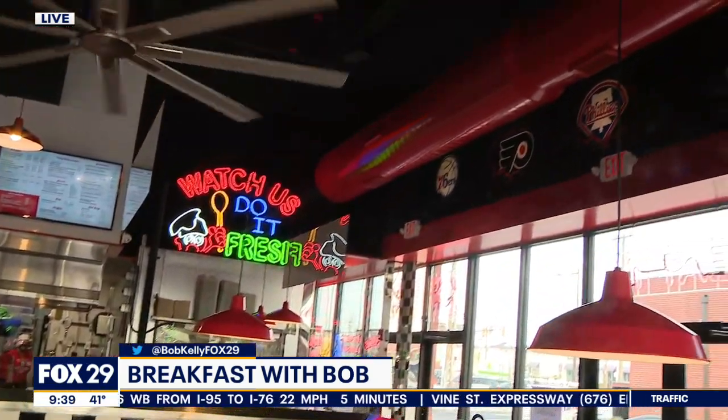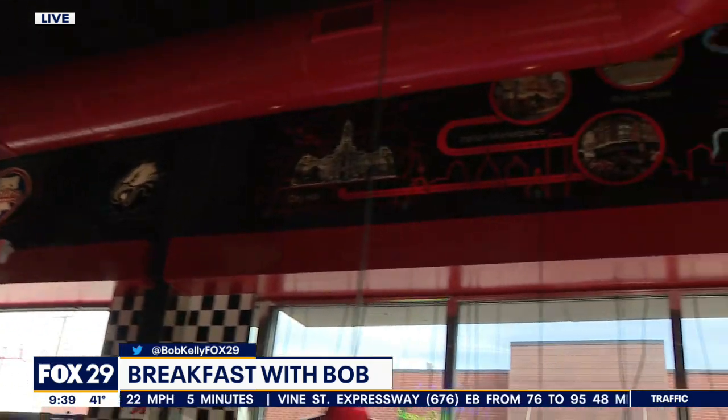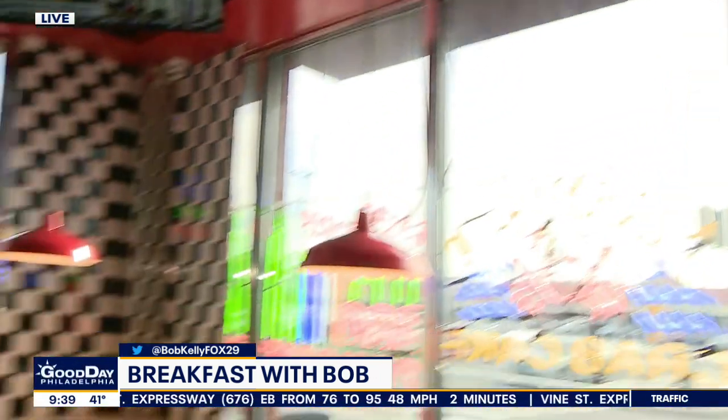They got all the neon signs. They got everything Philadelphia around the top — the skyline, the Eagles, the Phillies — and Leo, the owner. This is fantastic.